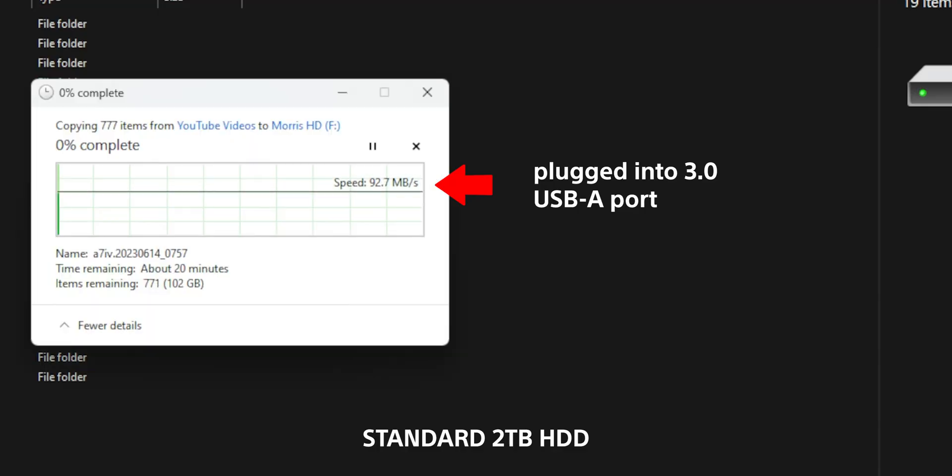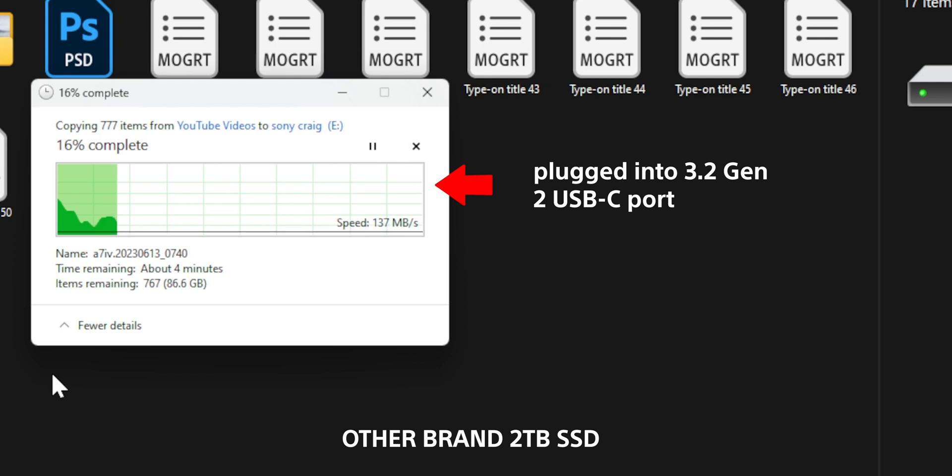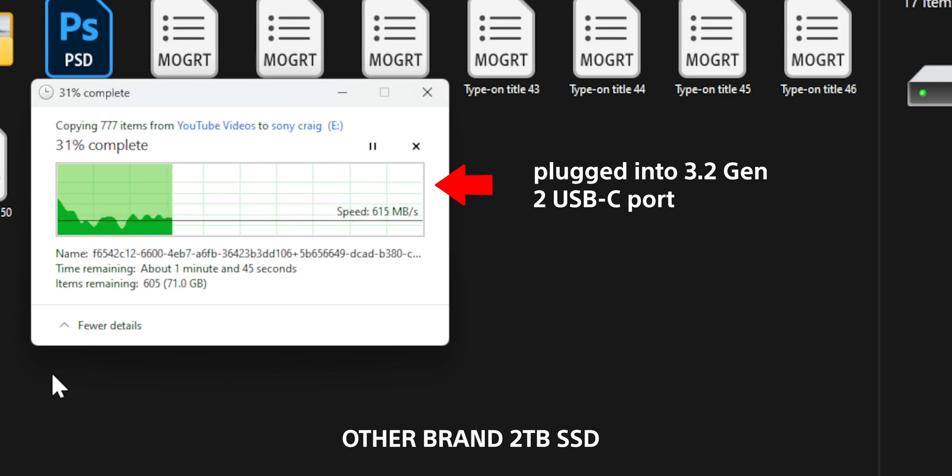For this test I used a different brand 2TB SSD — everyone knows this brand, but I'm not going to name it. The results were decent but it varied. Plugged into the USB 3.2 Gen 2 USB-C port, it fluctuated when copying that 100GB file. It just didn't reach constant speeds like the X9 Pro. Sure, it hit the speeds at certain points, but it couldn't hold them.